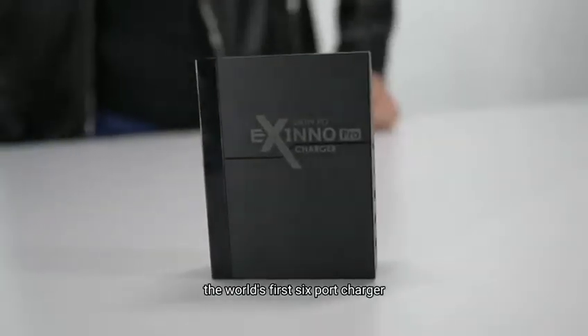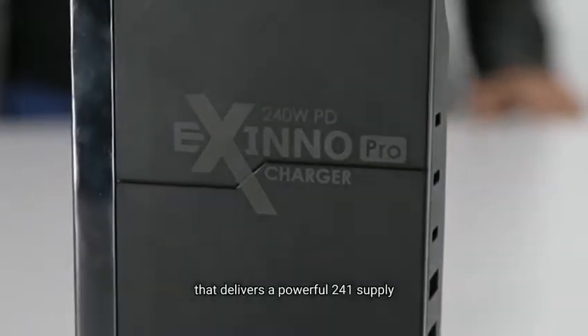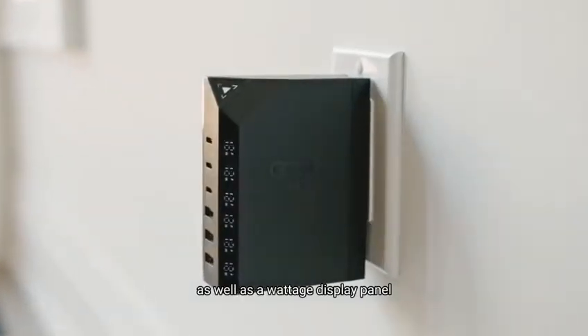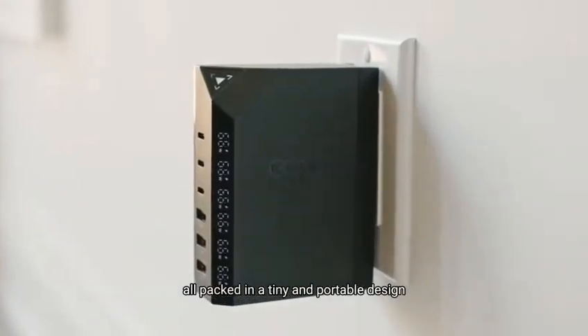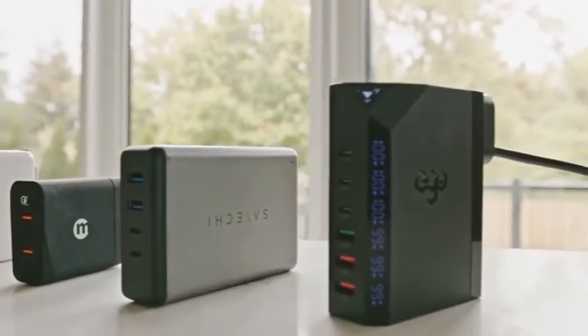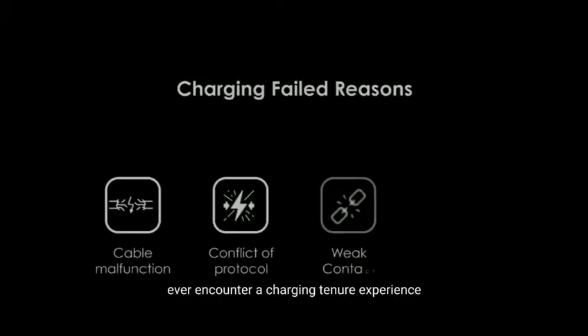Introducing Exynos, the world's first 6-port charger that delivers a powerful 240-watt supply, as well as a wattage display panel, all packed in a tiny and portable design, revolutionising the world of technology.